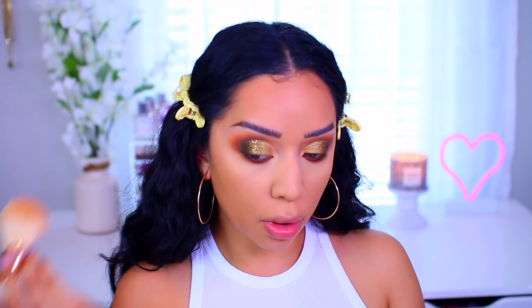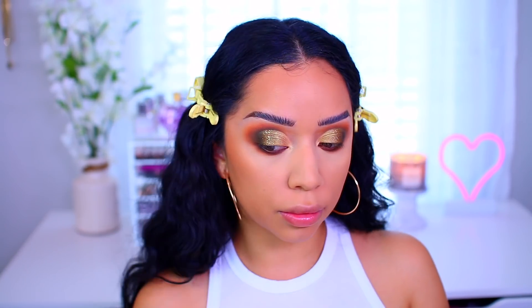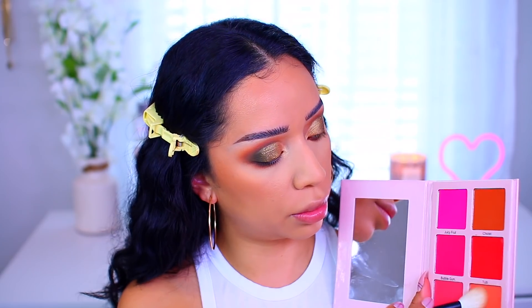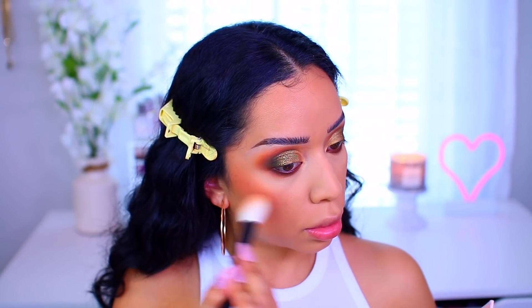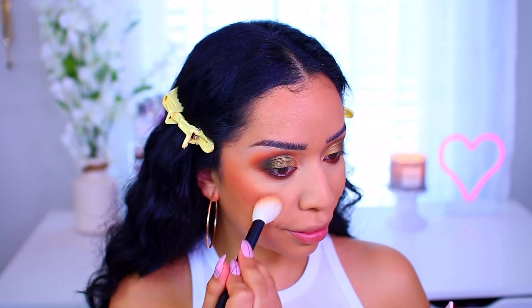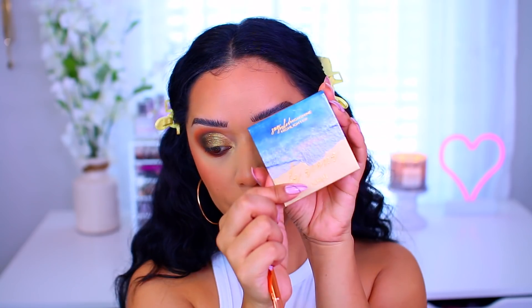For the skin, I wanted a nice bronzy glow, so I went in with the new Catrice Sun Glow Bronzer. It gives you a glowy look without being too shimmery or matte — just a perfect glow that looks beautiful on the skin. Then I applied a blush — I'll have everything listed in the description box below, I'm super forgetful. I applied the blush onto my cheeks as well as on the tip of my nose for a little extra flush.